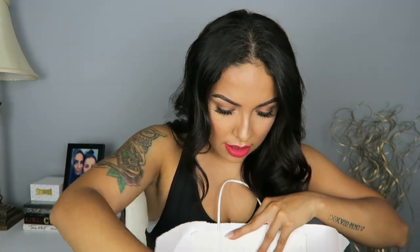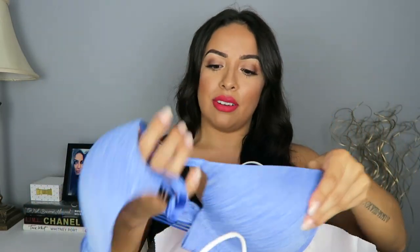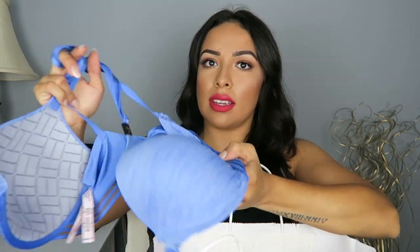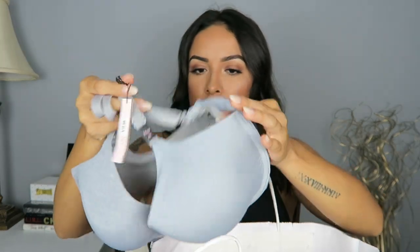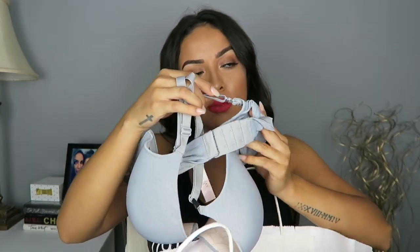And then what do we got here? I got this one — as you can see, it buckles in the front. I don't really have a racerback but I figured I should get one because I have some racerback shirts and this would just be convenient. So yeah, this is just the racerback. It doesn't have any padding, which is perfect, and I just like the color. This one is just gray, and it is the Uplift Semi-Demi.